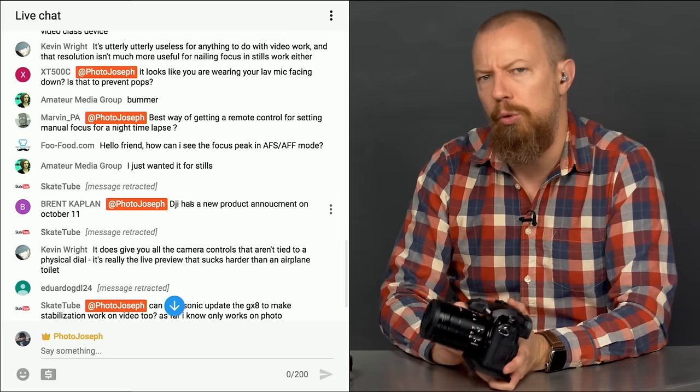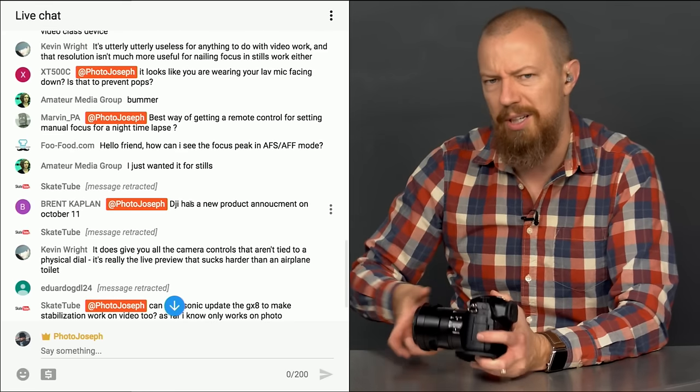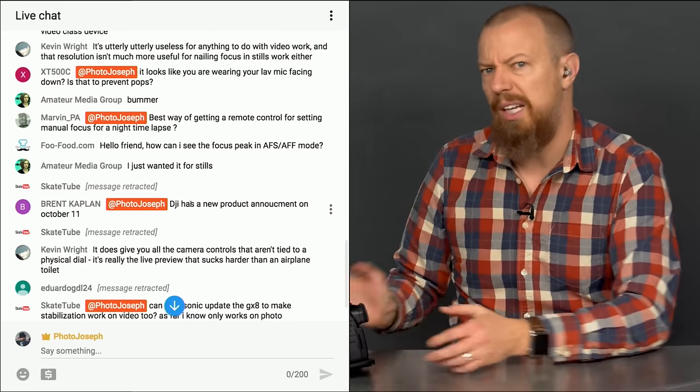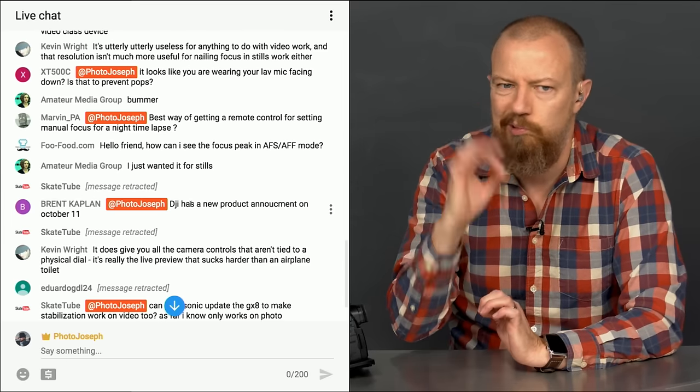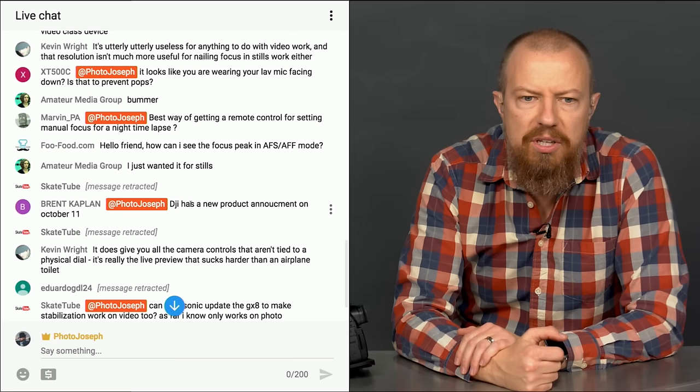Something like Edelkrone might have what you need — look them up, they make all kinds of specialized gear for situations like this. It's usually expensive but top quality. That's all I've got for you on that one, sorry.